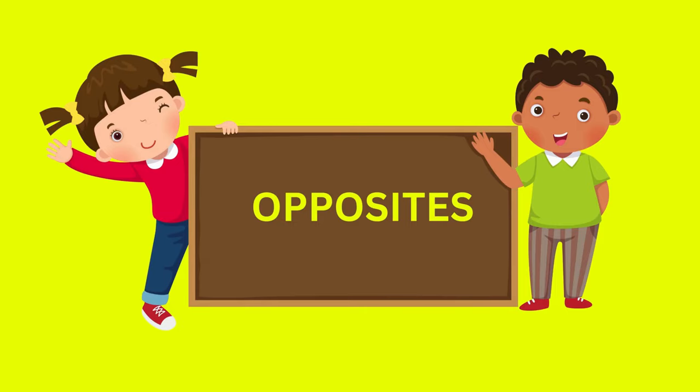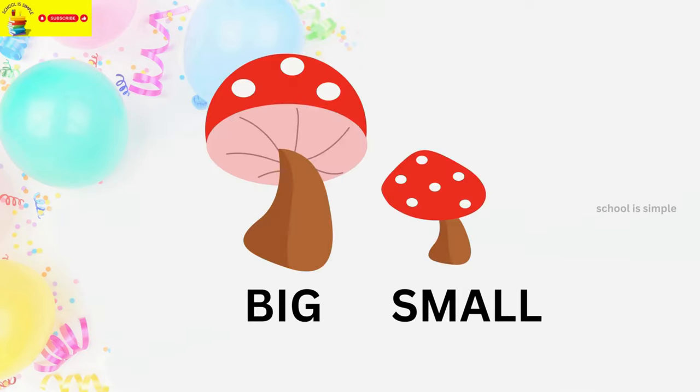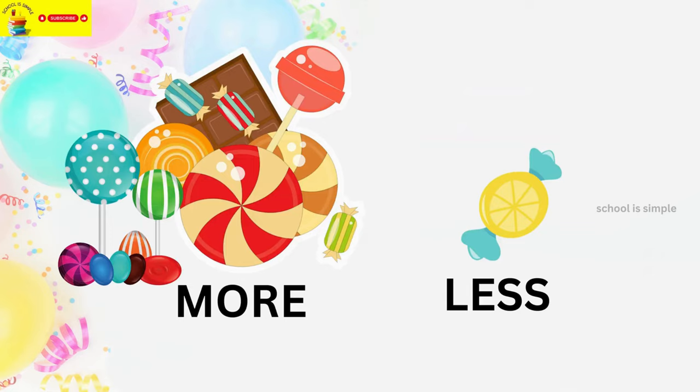Hi kids, let's learn opposites today. Good. Bad. Big. Small. Empty. Full. Loud. Quiet. More. Less.